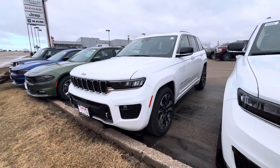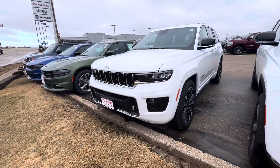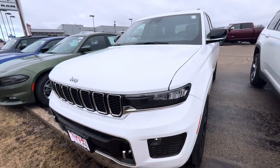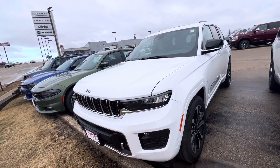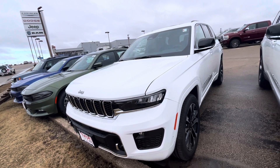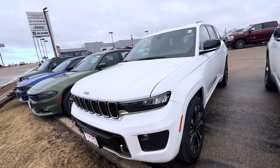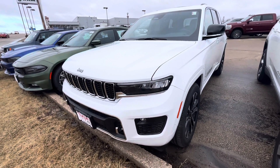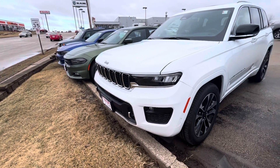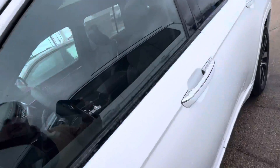I came across the shorter Jeep Grand Cherokee — the wheelbase without the third row seats. This is the only one I've seen so far. I'm at Turpin Dodge Chrysler Jeep and Ram in Dubuque, Iowa. This is the shorter wheelbase Grand Cherokee that doesn't have the third row seat. The sticker price on this is $62,000 and this is the Overland model.